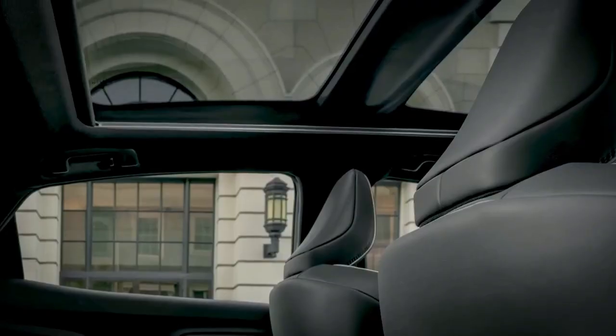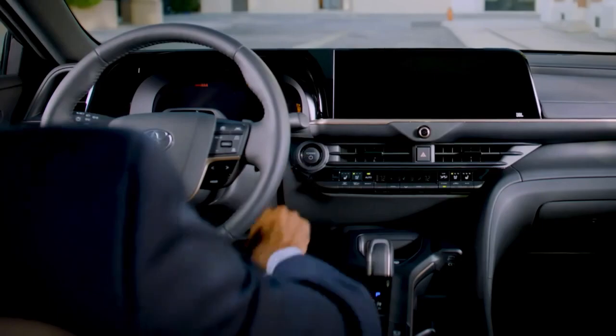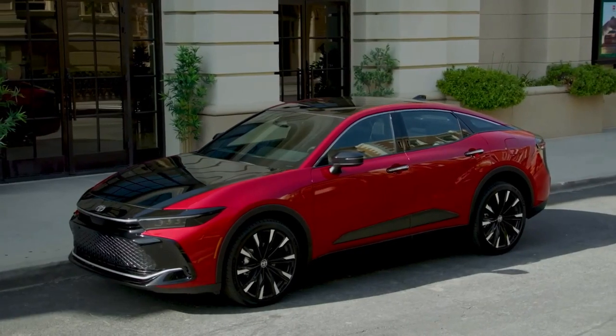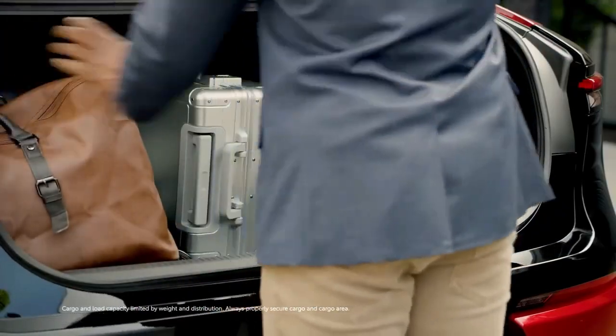Speaking of equipment, the base Crown XLE has fabric and soft-tex upholstery, heated front seats, and an eight-way power adjustment. A wireless phone charger, a dual-zone climate control system, and a six-speaker music system complete the package.